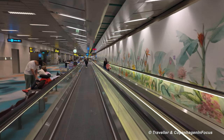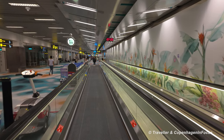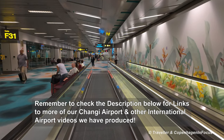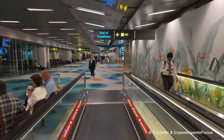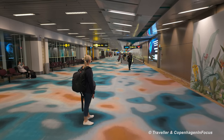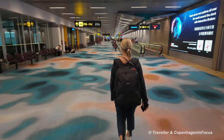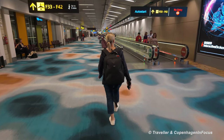We are almost there and definitely in good time — nothing to worry about time-wise. We haven't had to pass through any security or immigration as we're going directly on to Malaysia, though we probably do have to pass through security when we go through the gates.